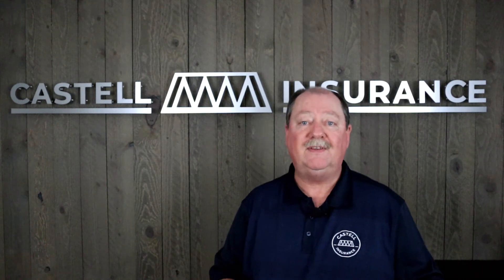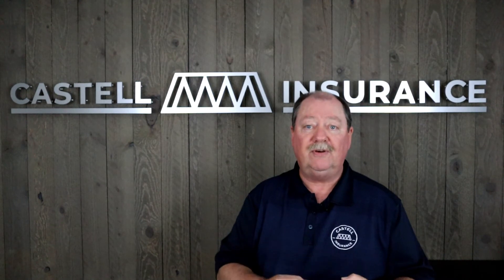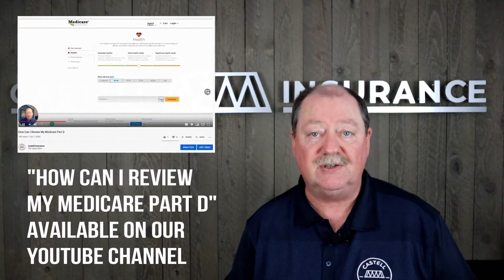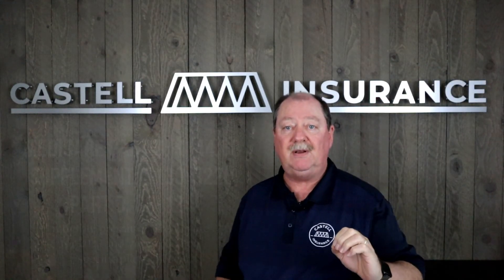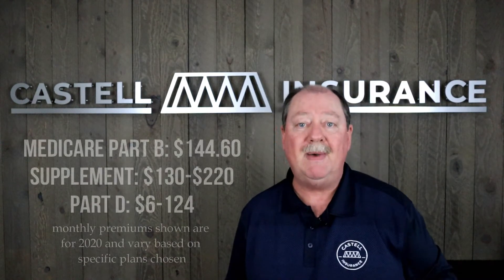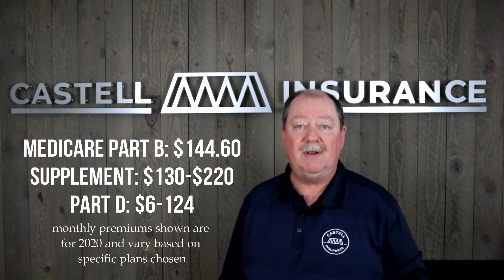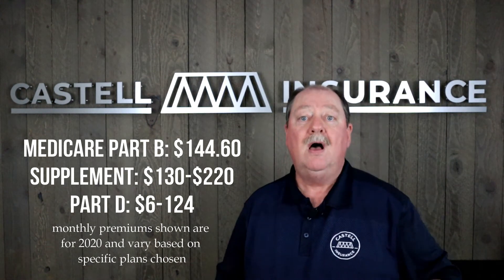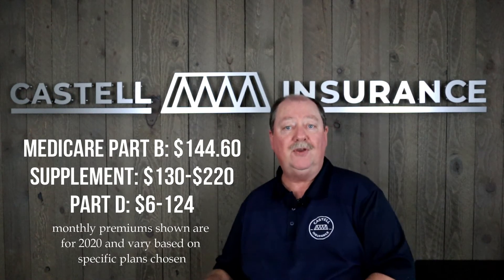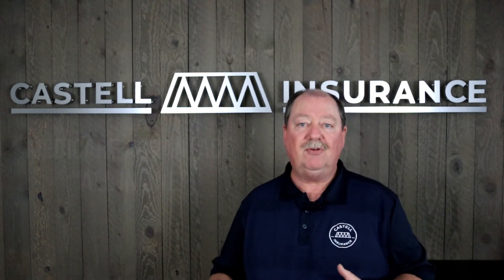If you go with the traditional Medicare supplement, you'll also need to buy a standalone Medicare Part D drug program. There are over 25 different programs available in Washington State. So the cost structure looks like this: you'll have a premium for Medicare Part B, a premium for the Medicare supplement, and then a third premium for Medicare Part D.